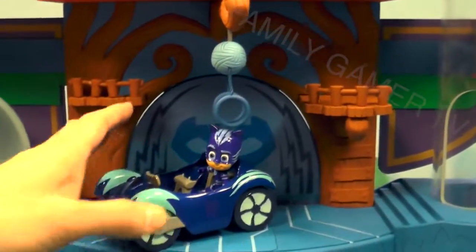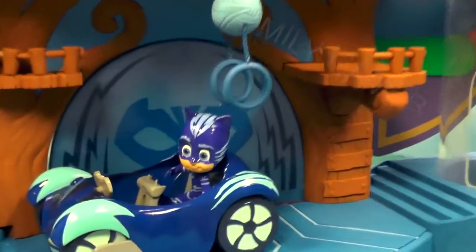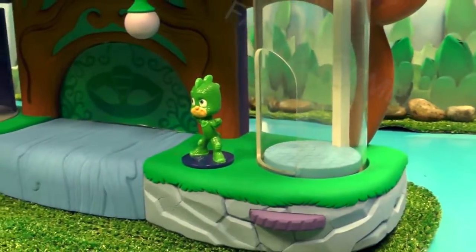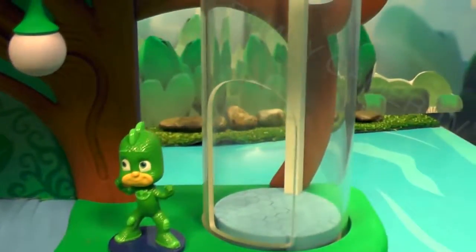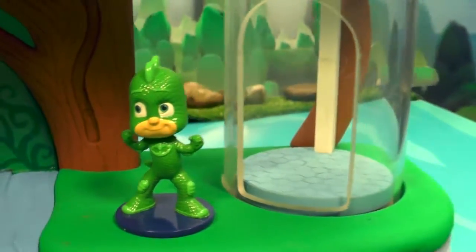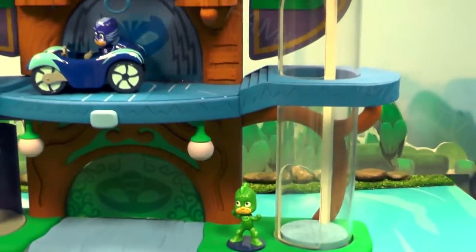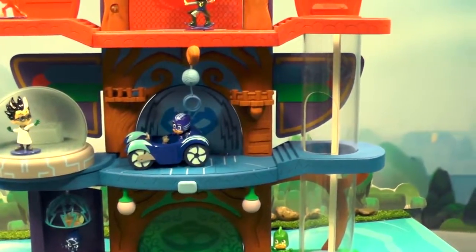One of the great things about this is there's multi-levels of play. If you enter in on the bottom floor on the right by Gekko, there is a lift that will take you up to any of the three levels. As in the show, when they decide who's going to be leading the adventure, we wanted kids to be able to play this out at home. So if they decide that Catboy is going to lead the adventure, you'll go up to the second flight and the door will pop open and they'll go on their adventure.